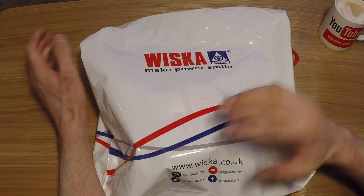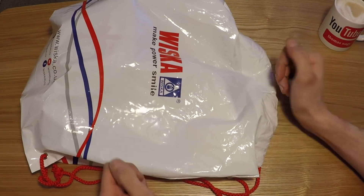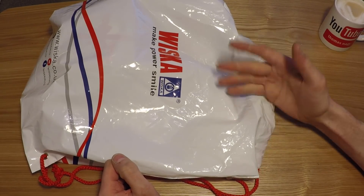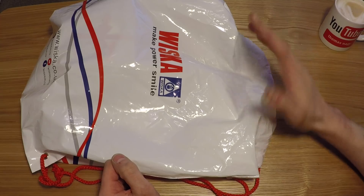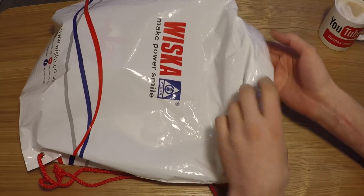This is the little sort of goodie bag that they've sent me, so let's have a little look inside. This is kind of like Unbox Therapy - I don't know, I mean the guy's got about 10 million subscribers, I'm sure you all know who he is. It's kind of like Unbox Therapy, but in a sort of very crude manner.